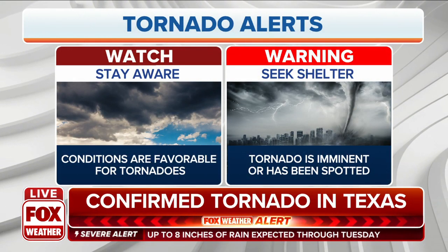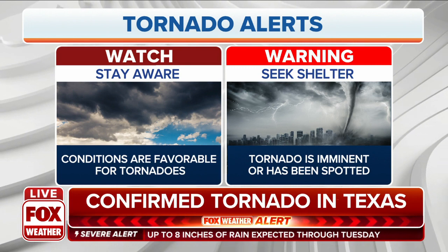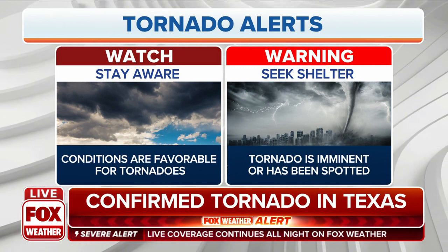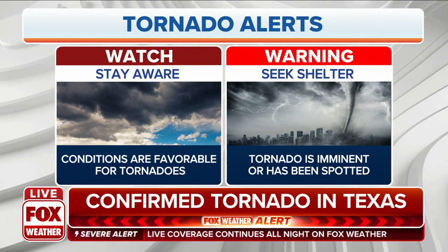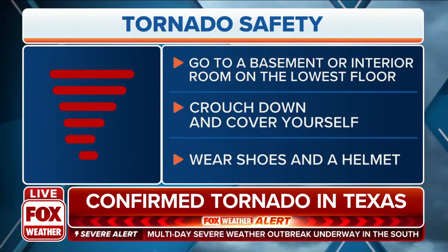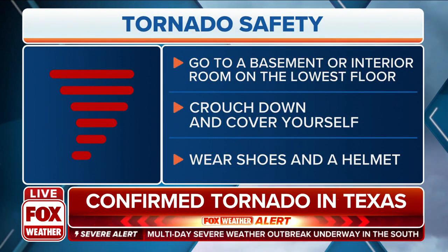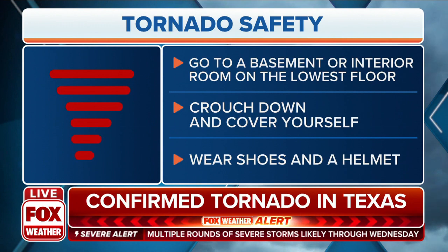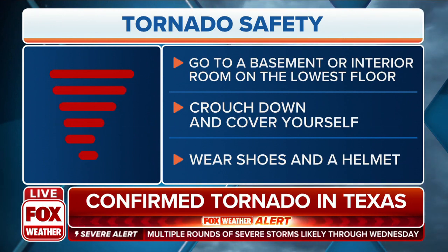Once that warning pops up, it does mean it's radar indicated, or we have a spotter who has seen the tornado — and then it's time to react and get to your safe place. I like to think of it this way: the table is set during the watch and you're looking at the food, but when you start to eat, that's the warning. When you start to embrace what's happening, the warning is underway.